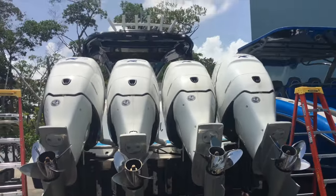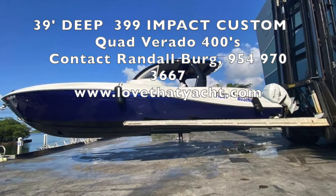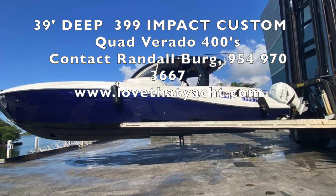So if you like this boat, I highly recommend you contact me and buy it now. LoveTheYacht.com.